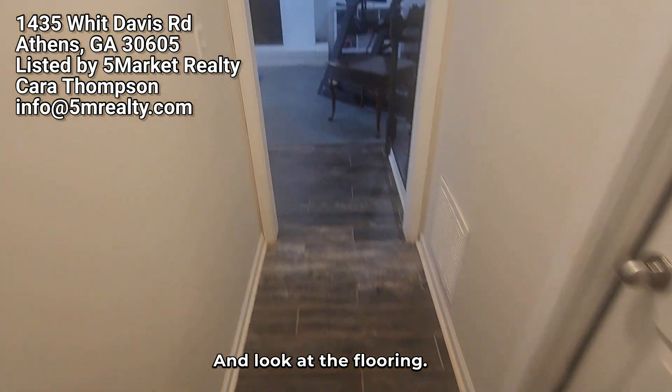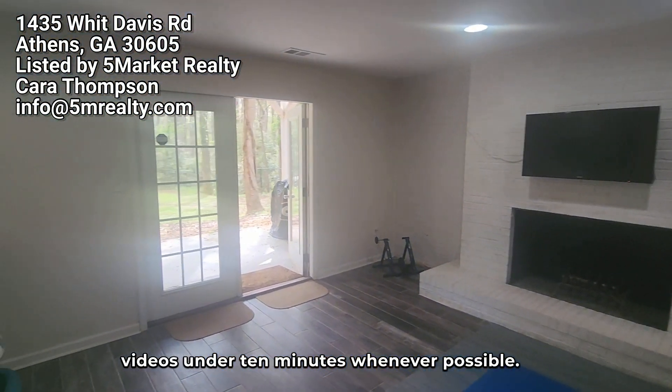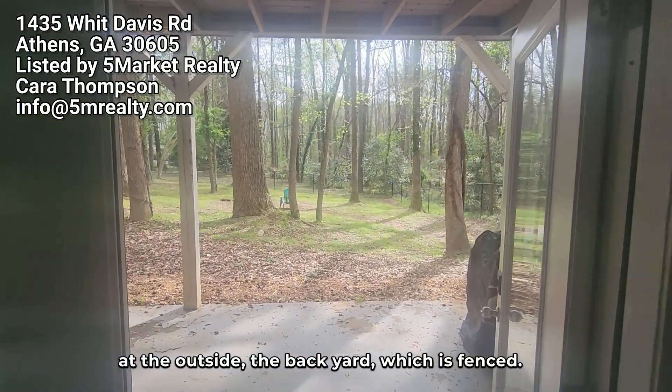Looking at the flooring — we always try to keep these videos under 10 minutes whenever possible. This is a large home. We're going to give you one final look here at the outside — the back yard, which is fenced.